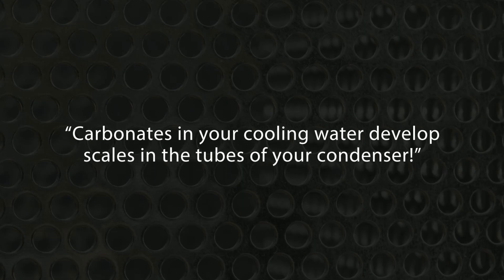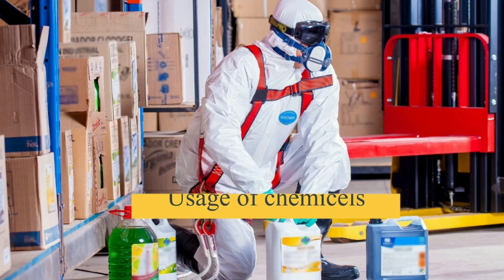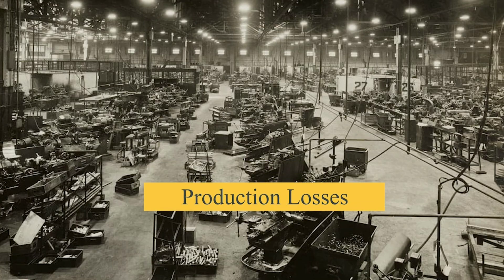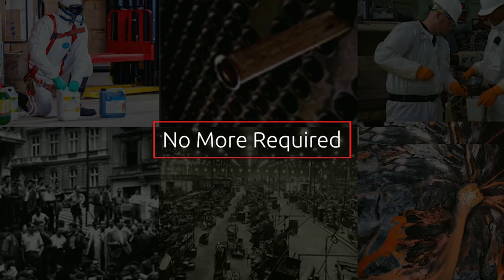Carbonates in your cooling water develop scales in the tubes of your condensers. For cleaning of tubes, usage of chemicals, long shutdown requirements, wear and tear of tubes, production losses, human safety issues, and hazards to the environment are no more required.